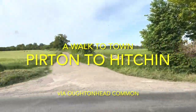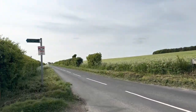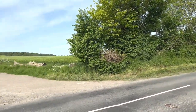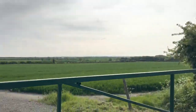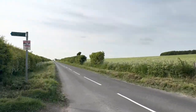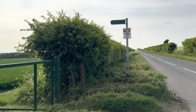A jolly good bright sunny morning from Hertfordshire, just outside the small Hertfordshire village of Pirton. Today's just a shortish walk from this village to the town of Hitchin. Now there are a number of ways you can walk, one of which is straight up this road — not ideal, no footpath, and I certainly wouldn't recommend it.